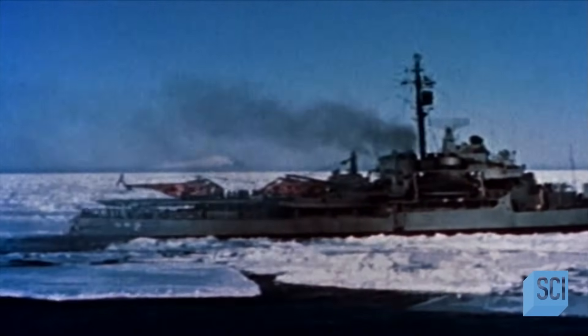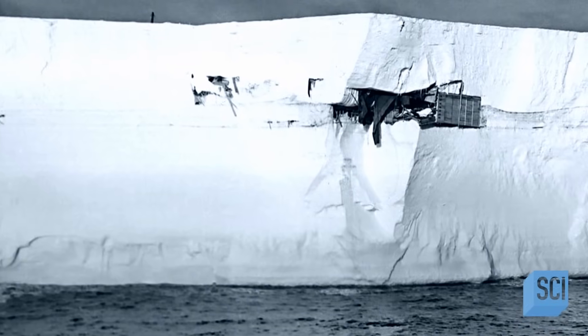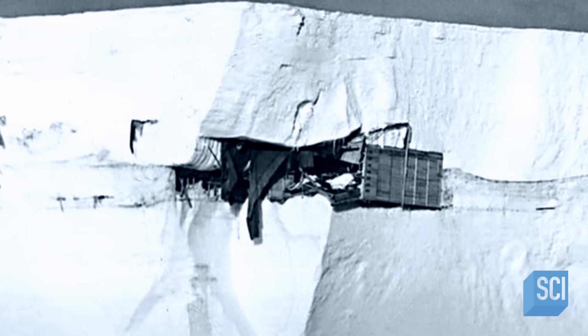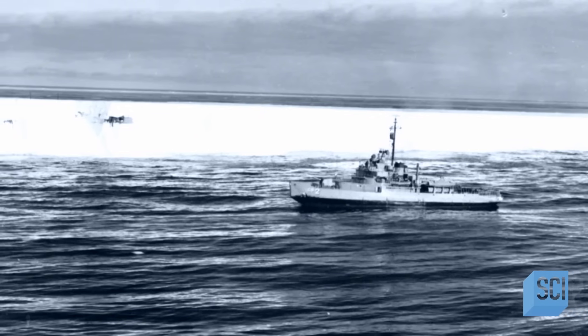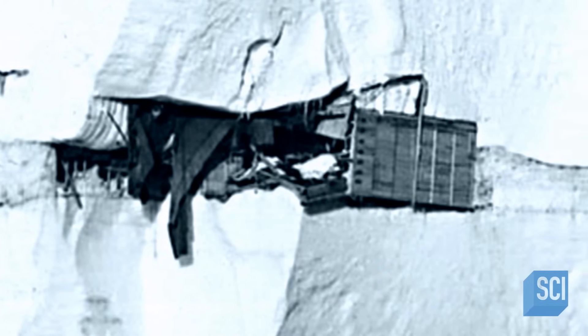To see better, the captain creeps the Edisto as close to the iceberg as he dares. Suddenly, a dark shadow snaps into focus. Huge boards of wood and large pieces of canvas are sticking out of the iceberg's face. The crew of the Edisto marvel at this strange sight. Could these materials be from a lost camp once used by Antarctic explorers?